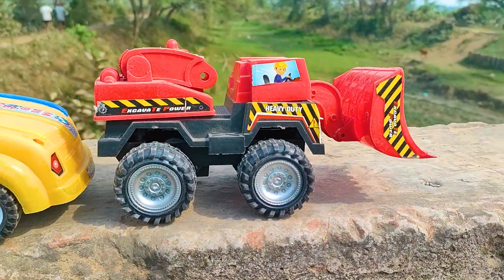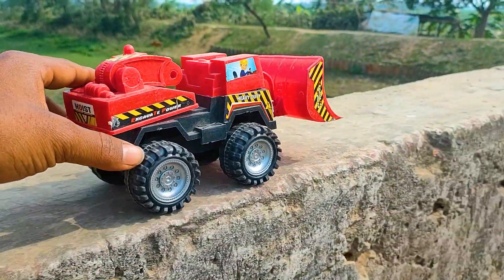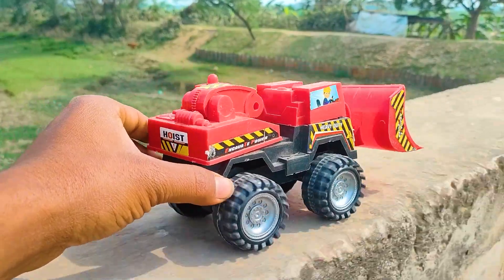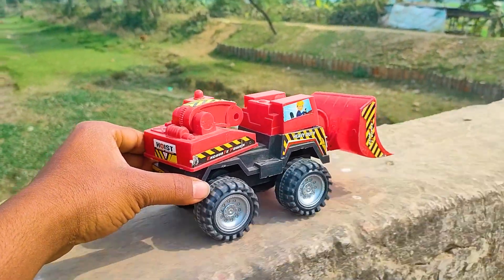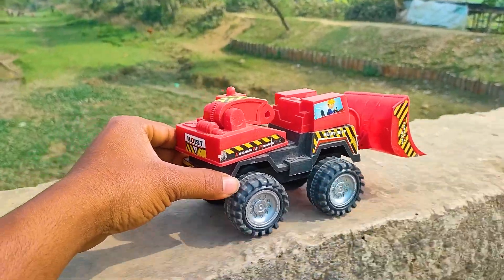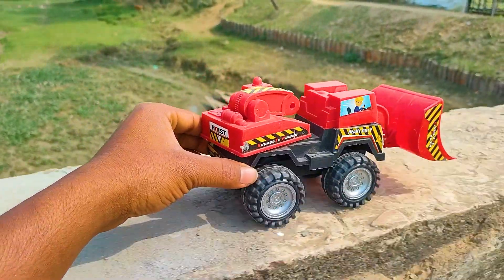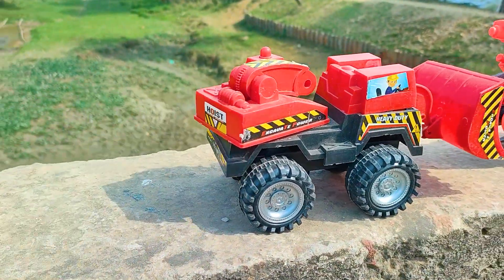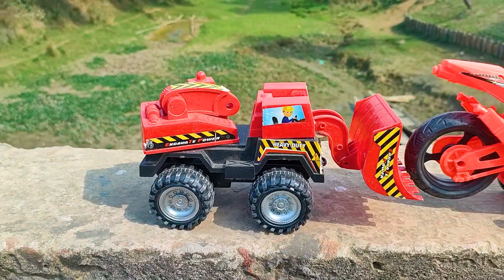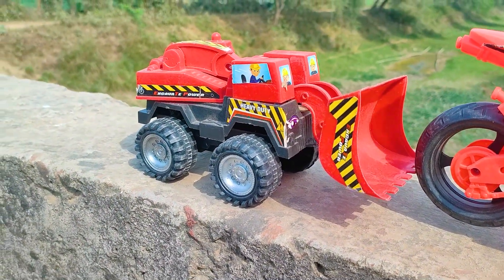And next one is a heavy duty feluder, so I will try this one now. Wow friends, I parked here this heavy duty feluder — this one is a red, black, and white color combination.